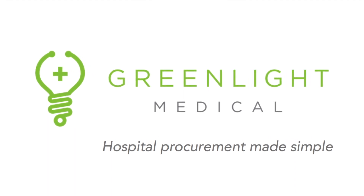GreenLight Medical streamlines the adoption of medical technology: introductions, evaluations, and approvals.